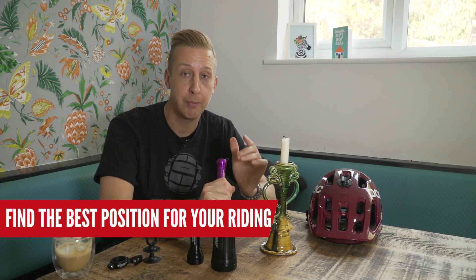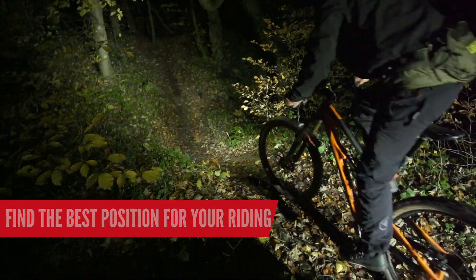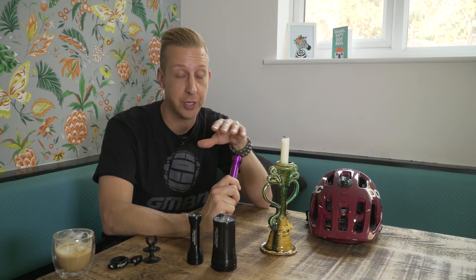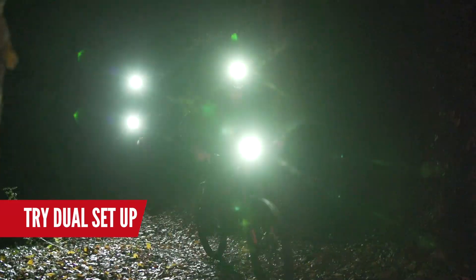If you're just riding A to B, putting lights on your handlebars is the best position because you'll have consistent light looking in the direction you're riding. If you're riding aggressively off-road, as soon as you go around blind turns you're not going to have any light if it's just on the handlebars — and the same goes for crests. If you're going into a bomb hole, for example, you'll have a long period when you can't see anything until your light lights up what's in front of you again. The general rule of thumb for serious night riding is having a twin setup — lights on your bars and lights on your head.